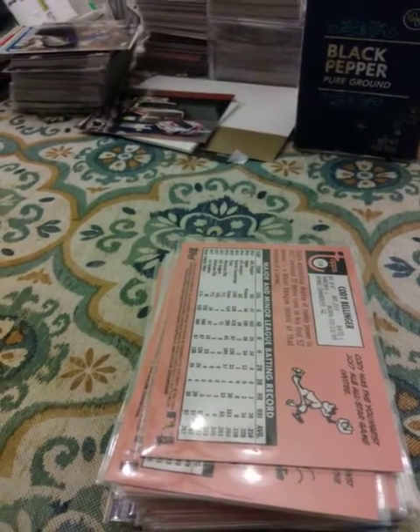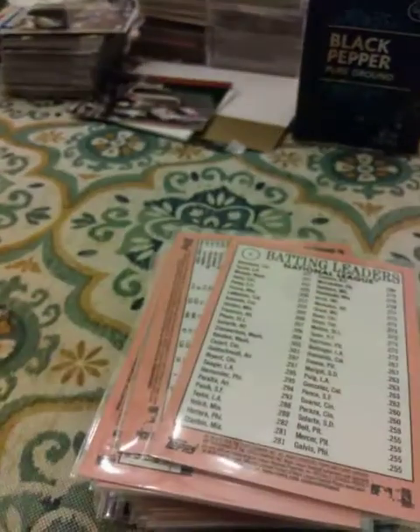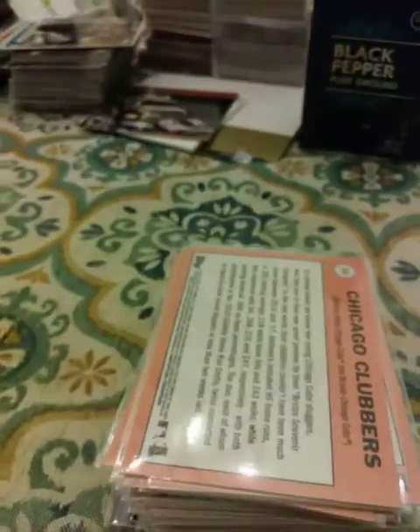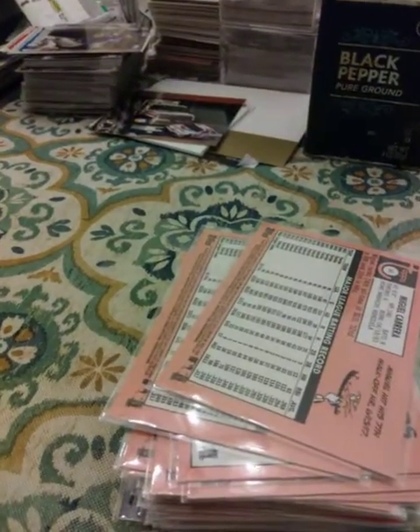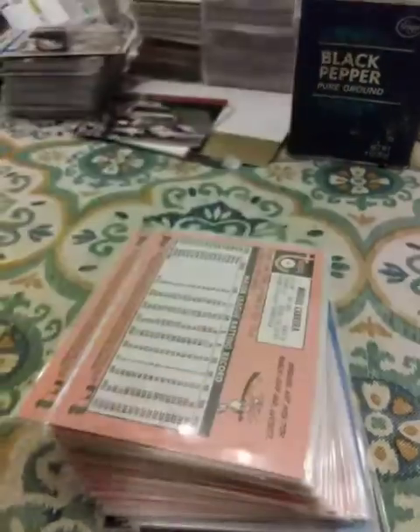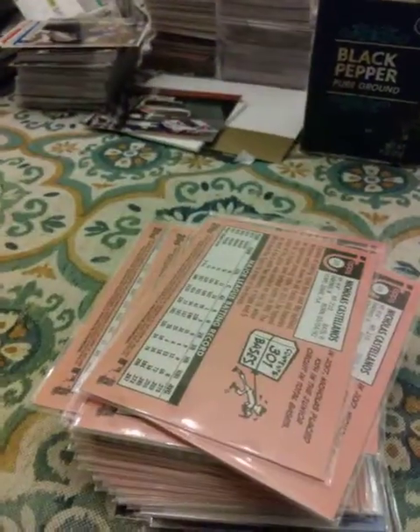A Jose Altuve card, a Javier Baez, a Cody Bellinger, a league leader — Charlie Blackman, Daniel Murphy, and Justin Turner — a Rizzo and Chris Bryant. Not one, not two, but three Cabreras. Not one, not two, not three, but four Castellanos.